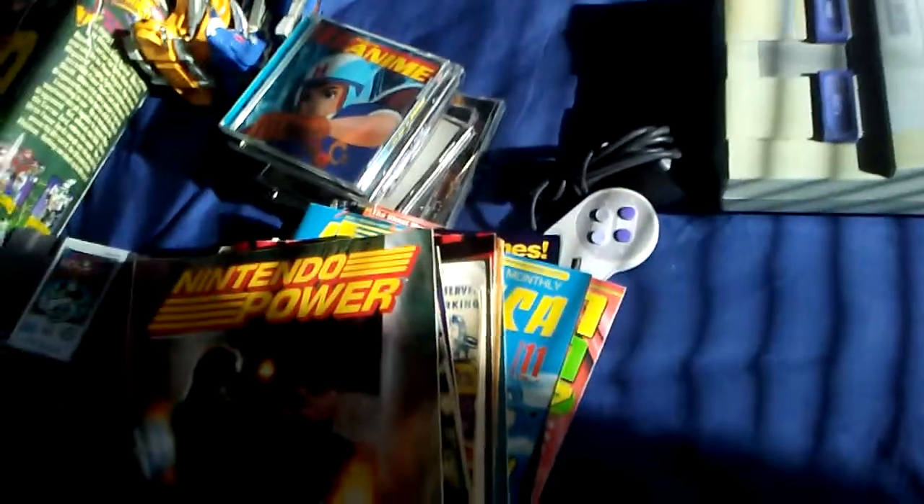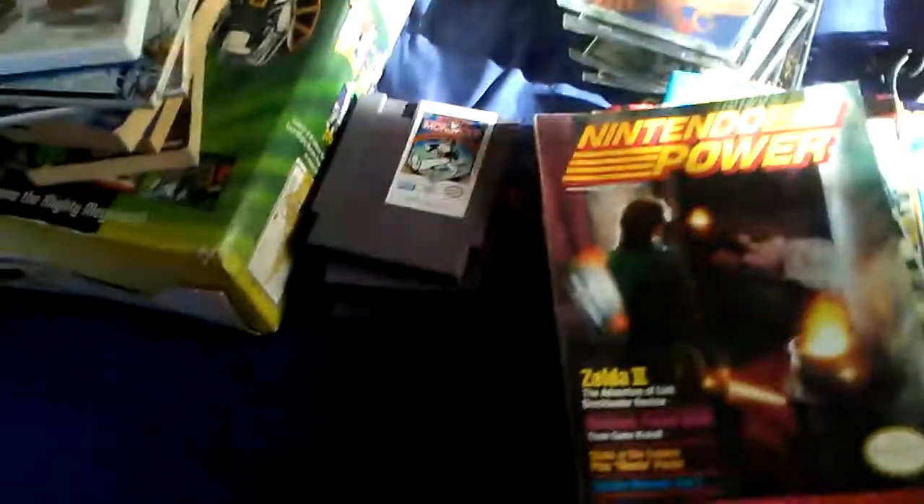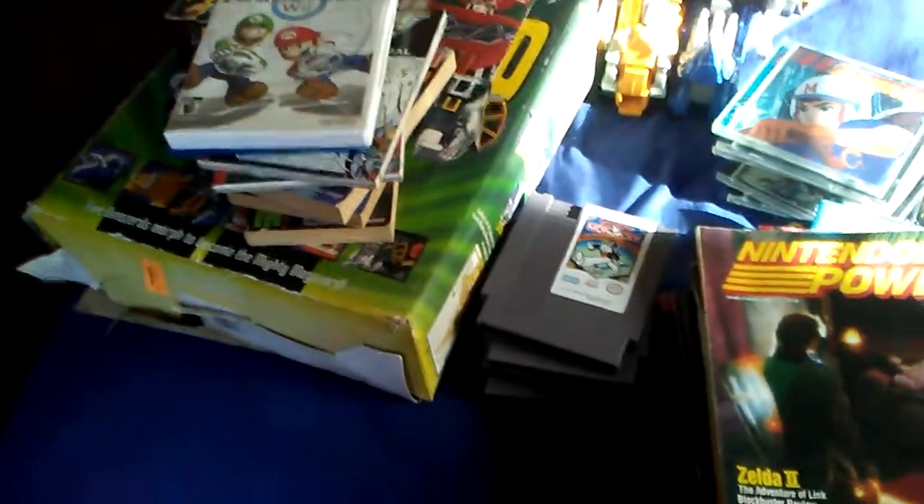But guys, that is it for this episode of Flea Market Finds. Tune in next time and hopefully we'll have just as good a haul as I did today. See you then.